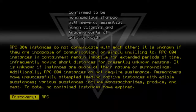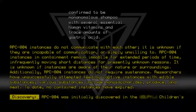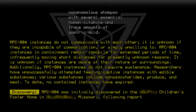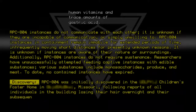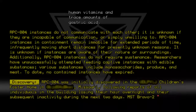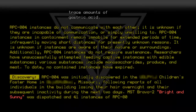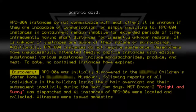Discovery. RPC-804 was initially discovered in a children's foster home in Missouri, following reports of all individuals in the building losing their hair overnight and their subsequent inactivity during the next two days. MST-BRAVO-2, Bright and Sunny, was dispatched, and 41 instances of RPC-804 were located and collected. Witnesses were issued amnestics, and directly affected individuals were brought to Site-002 for further study.